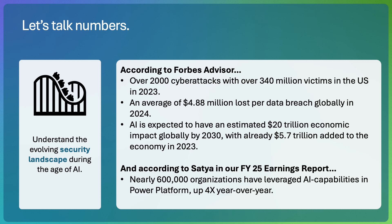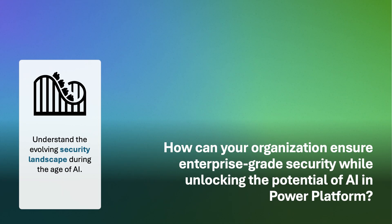But AI is expected to have an estimated $20 trillion economic impact globally by 2030, with already $5.7 trillion added to the economy in just 2023. And according to Satya's earning reports for FY25, nearly 600,000 organizations have leveraged AI capabilities in the Microsoft Power Platform, up four times year over year. Clearly, the security landscape in the age of AI is a roller coaster. And it leads us to ask, how can we ensure top-tier enterprise-grade security while still tapping into that rich AI potential with Power Platform?